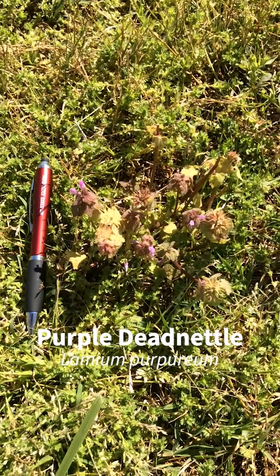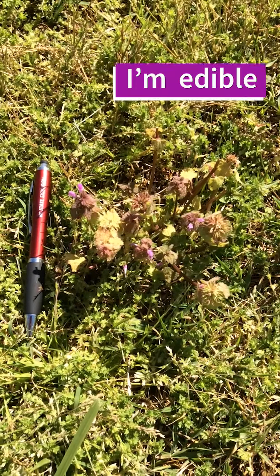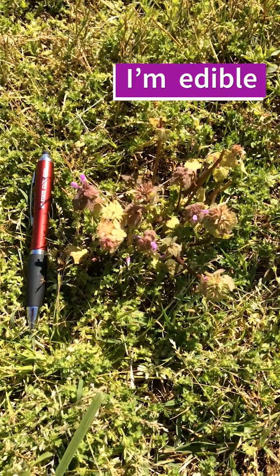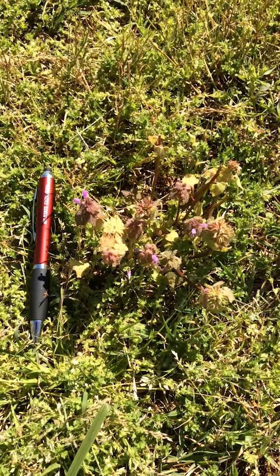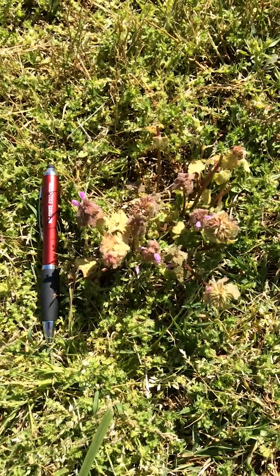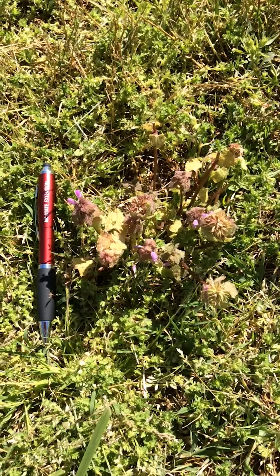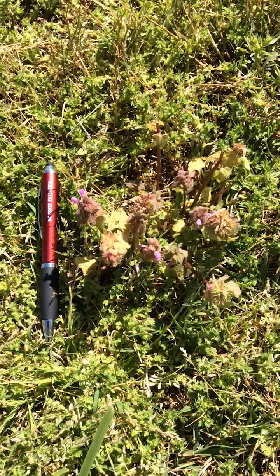Purple dead nettle is an annual weed. It has a shallow, fibrous root system, so if you catch it early enough it's quite easy to pull by hand when the soil is moist. Knowing the life cycle of a weed is key to controlling it. With annual weeds, you either want to remove the seed source by mowing, cultivating, or treating with a herbicide before seeds form.